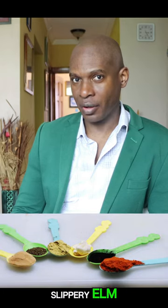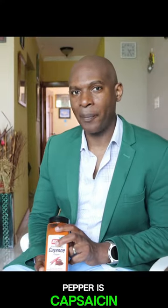Number 1: Cayenne pepper. Number 2: Activated charcoal. Number 3: Garlic. Number 4: Golden seal. Number 5: Peppermint. Number 6, and by no means least: Slippery elm.